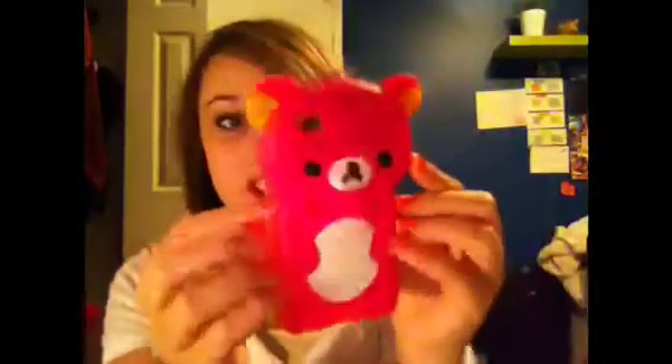I got an iPod case because I saw these and thought about it for a long time. They were $15 each at a kiosk. I got a teddy bear iPod case and it's so cute — look at this. It's adorable. I have it on my iPod every day.